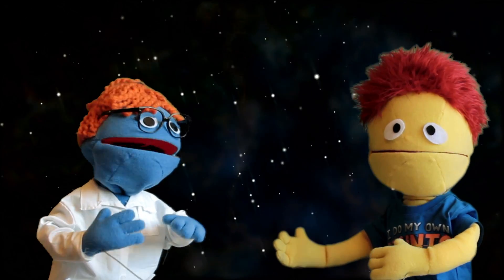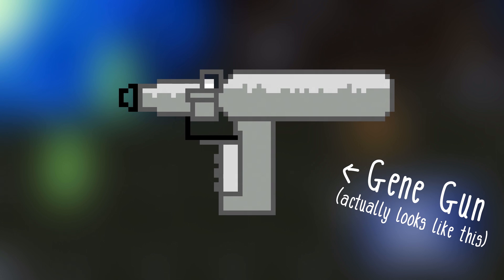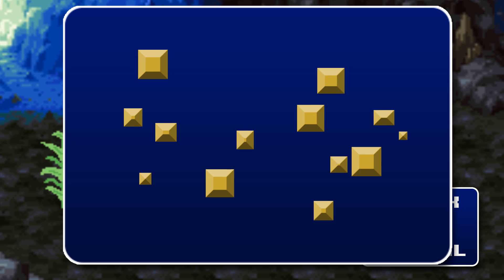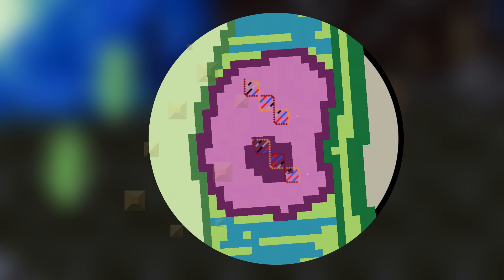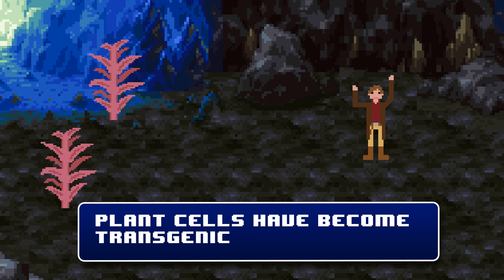The first way is through biolistic transfection using what's known as a gene gun. That's exactly what I thought a gene gun would look like. For this method, really, really small particles of pure gold are coated with short strands of DNA containing the gene of interest. A short burst of pressurized helium then blasts through a tube, and the gold particles literally act as bullets, passing into the nucleus and depositing the DNA, which will integrate itself into the genome.